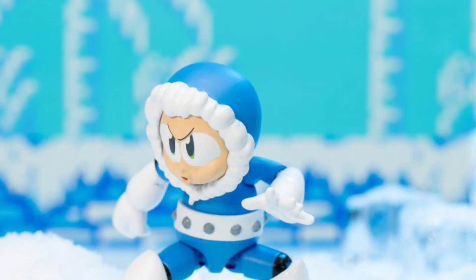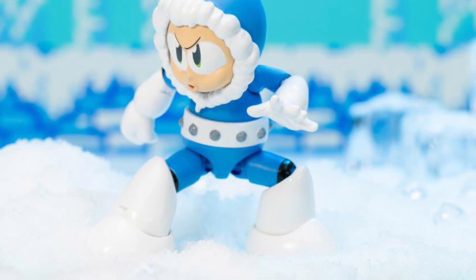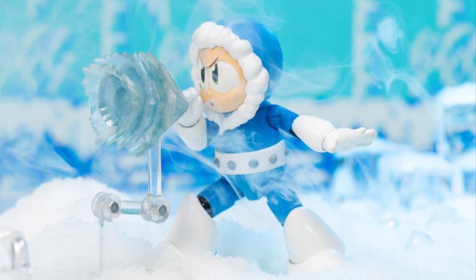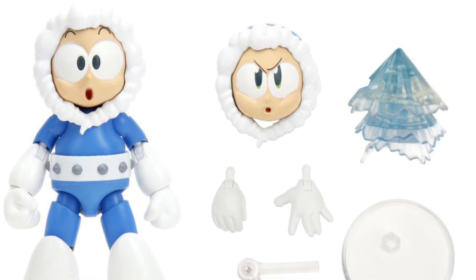Jada Toys, I gotta give it to them. I've heard nothing but good things about what they've done with the Street Fighter figures and other things. They're finally tapping into the figures department and giving everyone a fresh look at what people want. And I like what they're doing here, especially with these Mega Man 4-inch action figures.